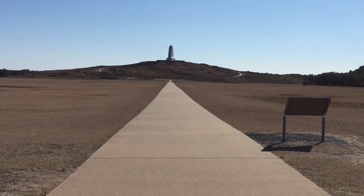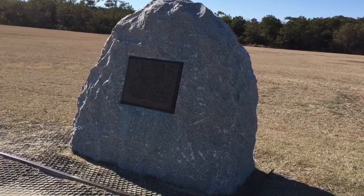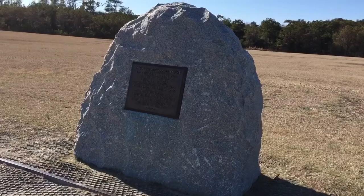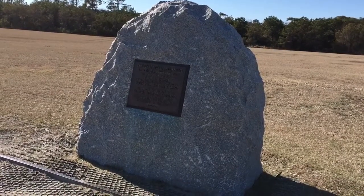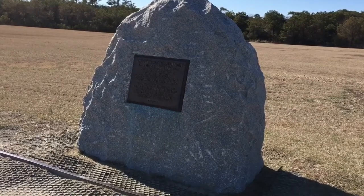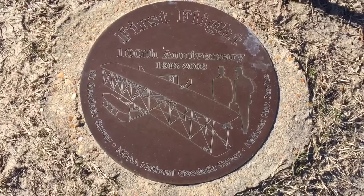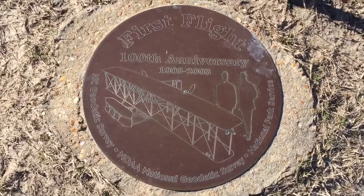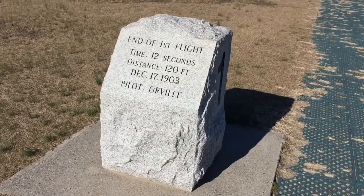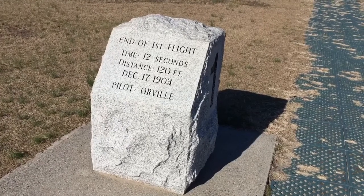Here's the monument that we're going to go visit in a little bit. That tablet right there and that big stone was erected in 1928 to commemorate the 25th anniversary of the first flight. Some history went down here, that's for sure. That's where the first flight ended.